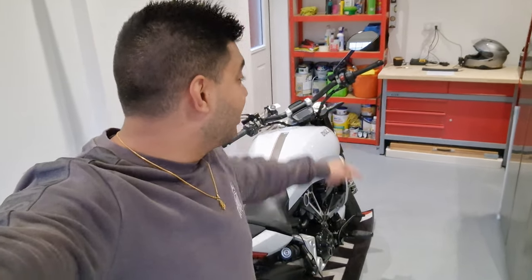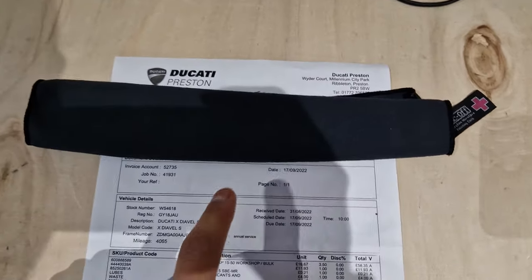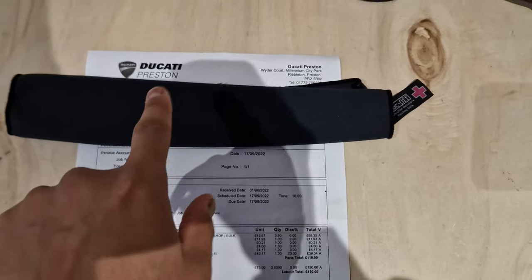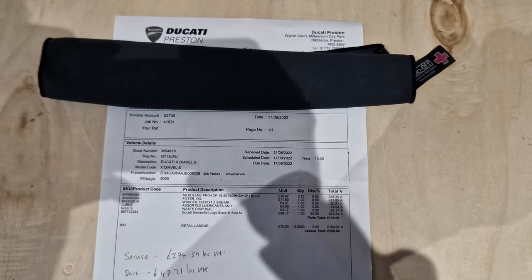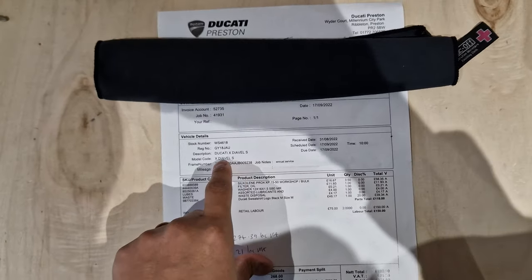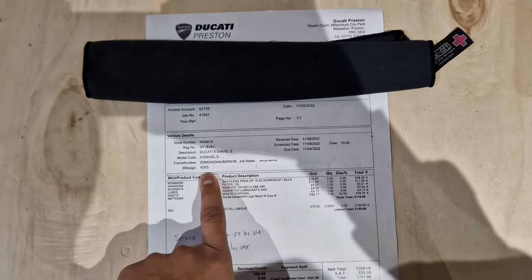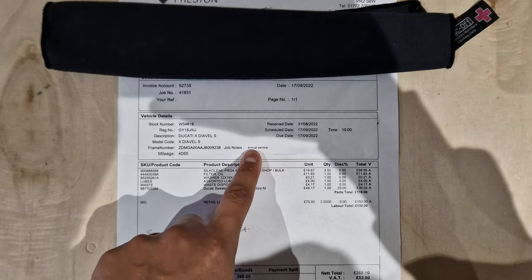I'm back in the garage now, just back from Ducati Preston where I had the service done. I've got the invoice on the table. I've put a cloth here to hide my address. These prices could change depending on where you are and current parts prices, but this is what we've got. This is the Ducati XDiavel S — it's only done 4,000 miles, so relatively low mileage — and it's just a standard annual service.